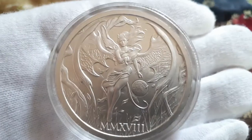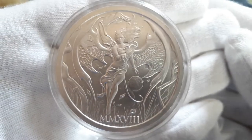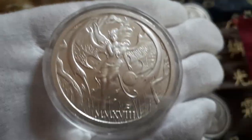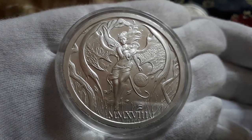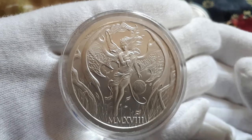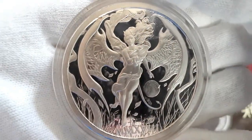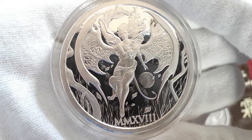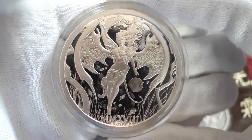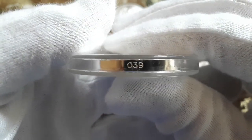And these are the new ones that I showed you guys a couple of weeks ago. I also like this design a lot. And the Proof version and the Antique version are also serialized at the bottom.